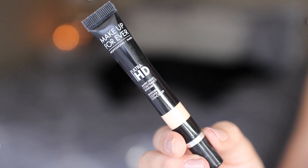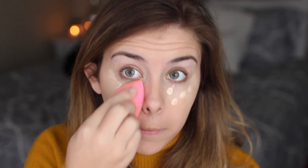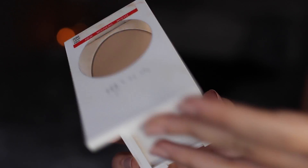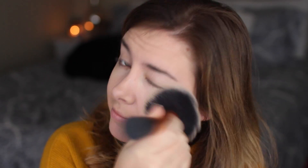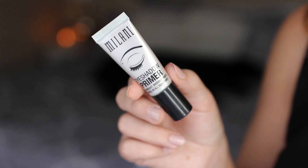Now for concealer I'm using the Makeup Forever Ultra HD Concealer. I recently rediscovered this in my collection and forgot how much I liked it — it's medium to full coverage but doesn't look cakey and doesn't crease. I'm blending that in with the beauty blender. To set the whole face I'm using the Revlon Naked Skin Face Powder, one of my favorite pressed powders from the drugstore — it looks like you're not wearing powder but keeps everything locked in all day.